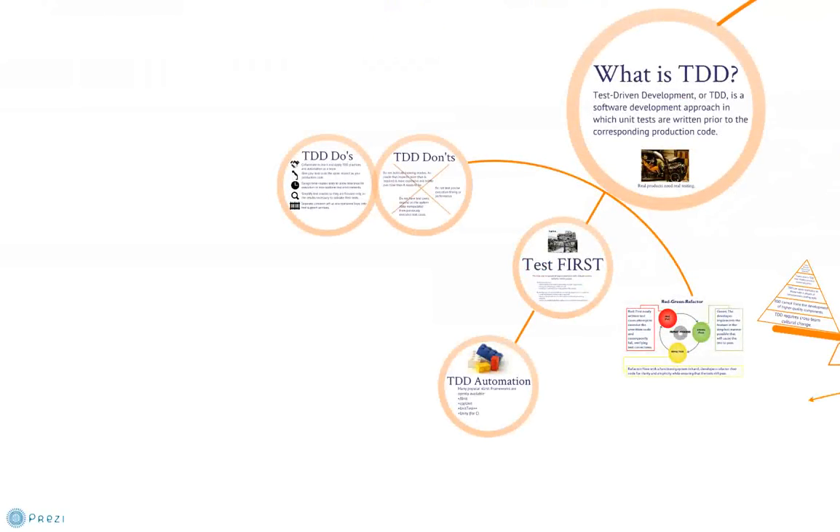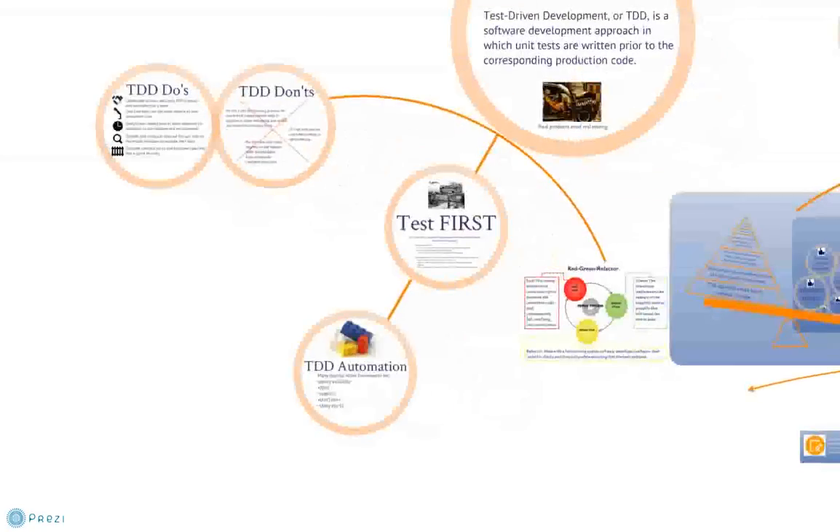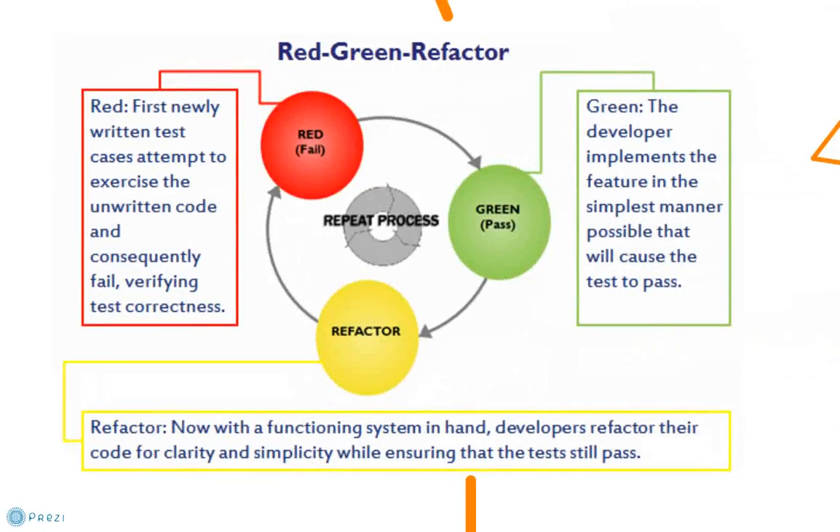Now let's take a closer look at the meat of test-driven development. The core technique of TDD is red-green refactor, an iterative development microcycle in which the tests and behavior are implemented. We start with red: write tests — they will fail initially. Now write feature code — tests pass. Refactor both test and feature code. The TDD microcycle provides rapid feedback to the developer.